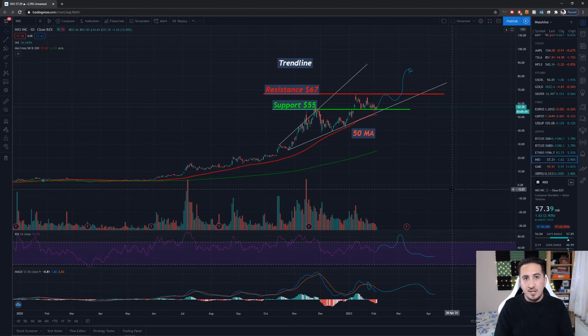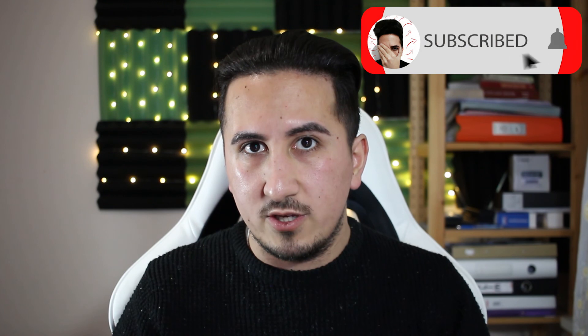Make sure to subscribe and leave a like down below because I will be covering NIO in the future. Here at the end of the video, looking at the chart, we can see a little bit of consolidation — we are currently up 2% for today's market and hovering around 57 dollars. I believe this is really healthy for this company because consolidation is always really good for a growth stock such as NIO. I believe this is just the beginning and NIO will go to the moon — I really believe in this stock.